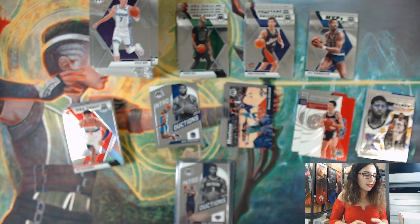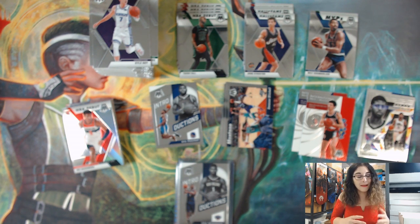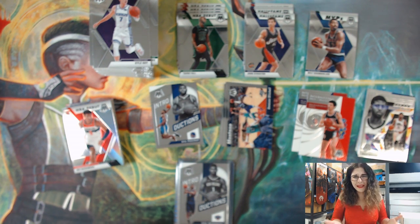We did get some cool cards - unfortunately no Zion base, auto, or parallels, but still a couple of really cool things. Love seeing the Ja Morant and the Zion insert. The gold out of 10 is still really cool, even though I'm not sure on the popularity of Malcolm Brogdon. I'm not particularly familiar with basketball - I know the best names and the legends, but I don't watch it myself. I love opening basketball because it's a really hot product, though it sells so quickly in store.